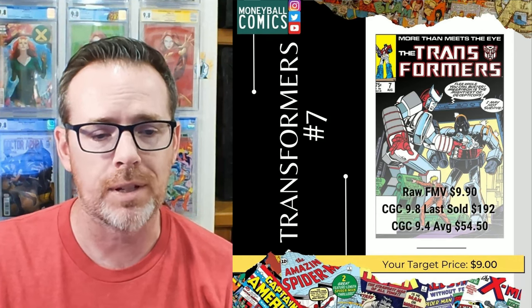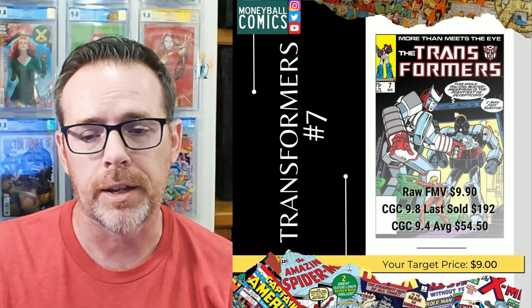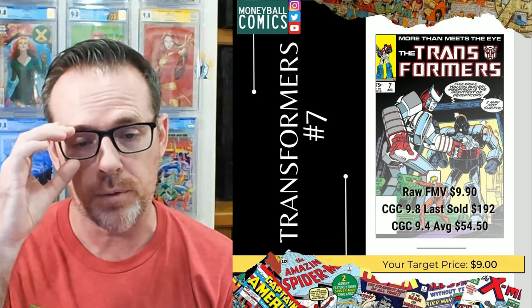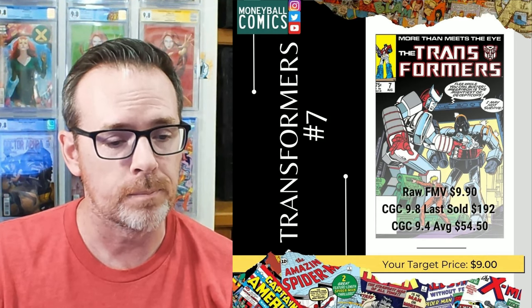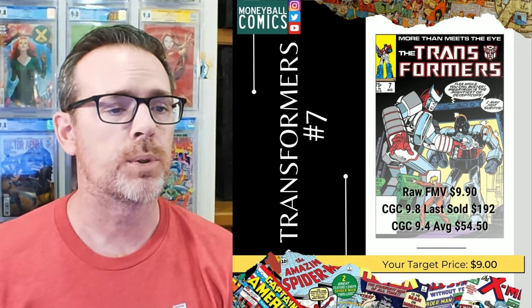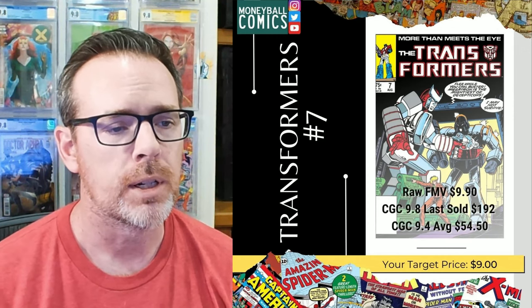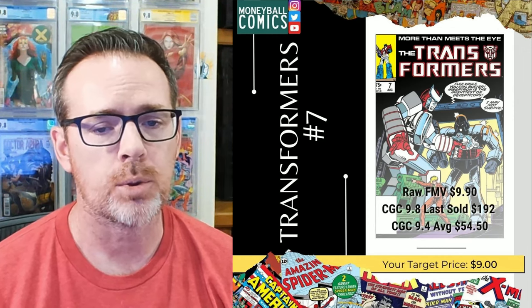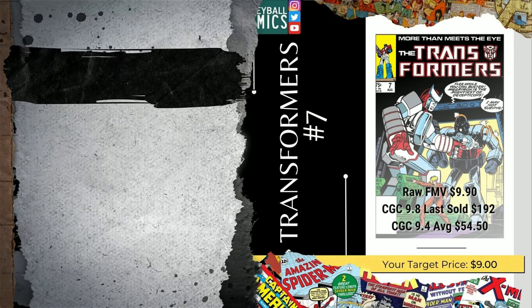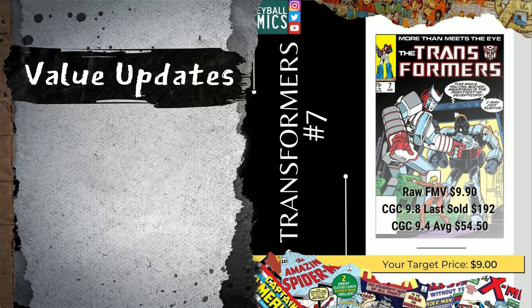Transformers number seven. This is from Marvel Comics, released in August of 1985. It's a single-digit issue of the Transformers series from Marvel, written by Bob Badansky with art by William Johnson. This was originally posted April 25th, 2022. This one has dropped from the fair market value perspective, but it's gone up a little bit in the 9.4 graded average.